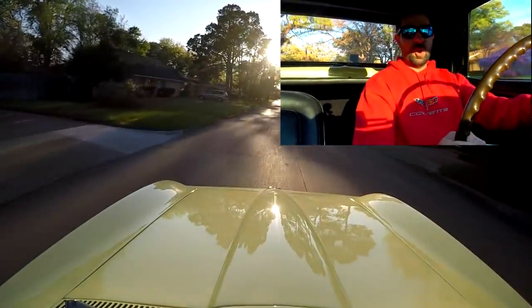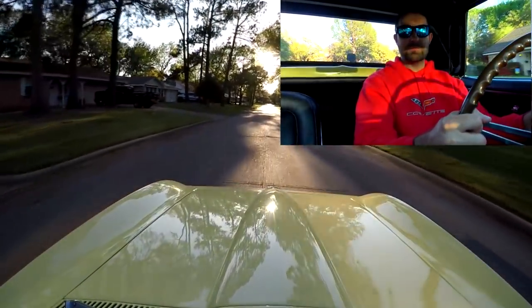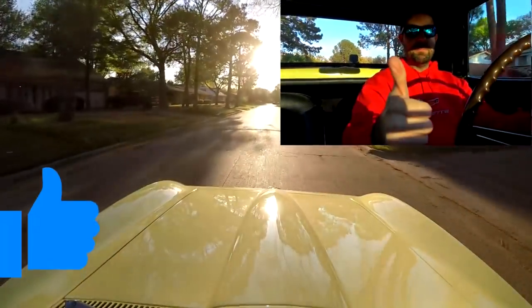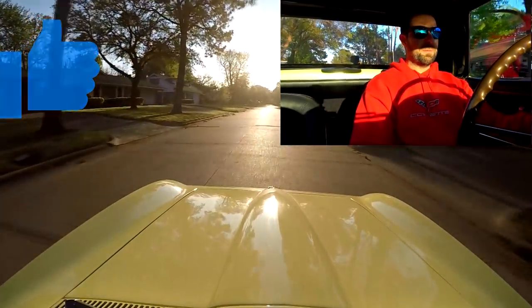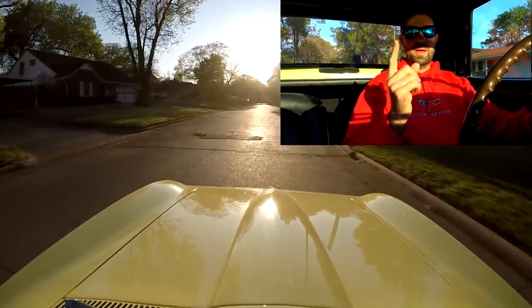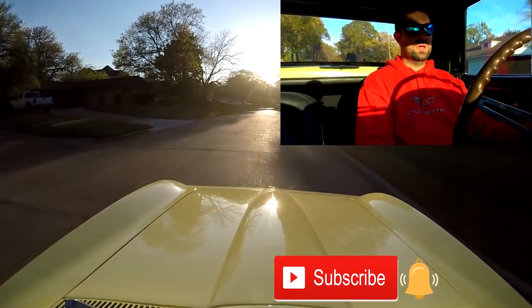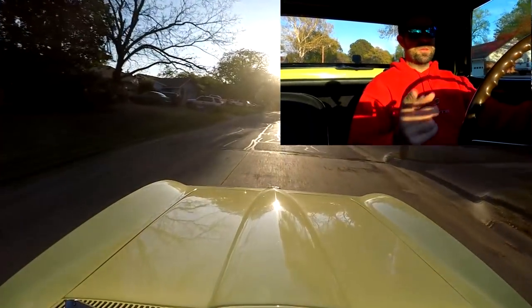With that being said, I hope you guys have enjoyed this nice little drive in this beautiful 1967 convertible Corvette. If you did, give me a big thumbs up. Leave me a comment below and let me know what you think about the car so far. And if you have not subscribed to the Brink of Speed community, make sure and hit that red subscribe and bell notification so that you're notified when my new content comes out.